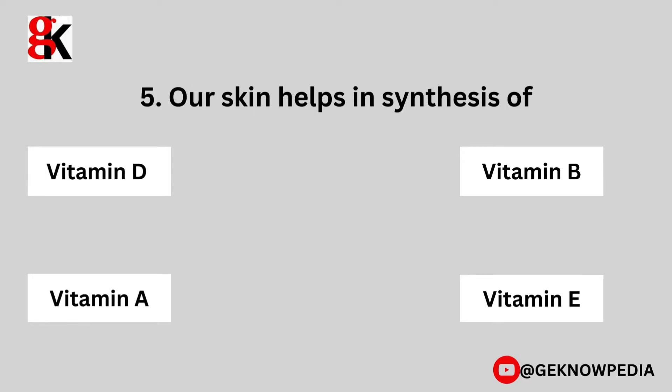Fifth question. Our skin helps in the synthesis of which vitamin? Vitamin D, vitamin B, vitamin A, vitamin E.